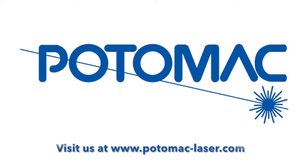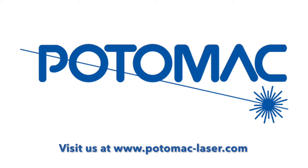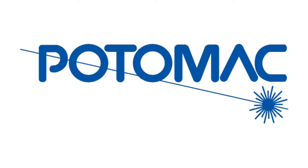For more information, visit www.fema.gov.